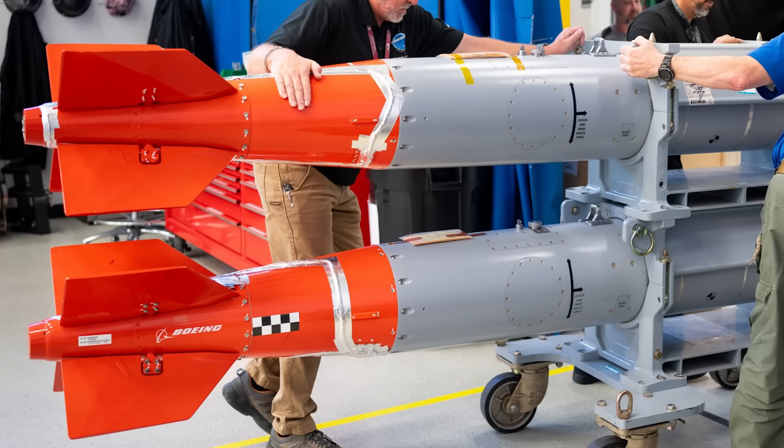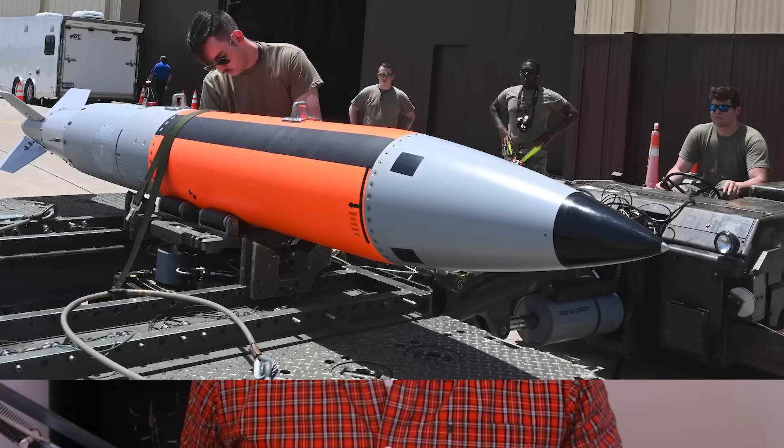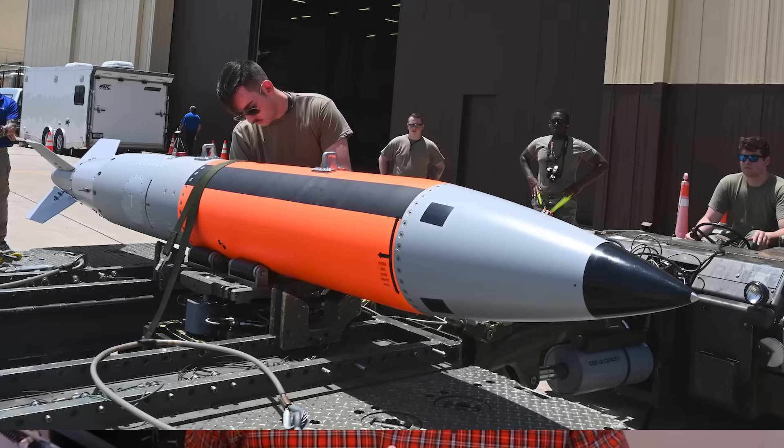And to be totally honest, it could probably deliver a lot more nuclear hellfire than even that. The first production B-61 TAC-12 nuclear bomb was delivered to the U.S. Air Force back in 2021, with somewhere between 400 and 500 of these weapons delivered since.